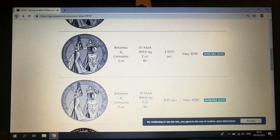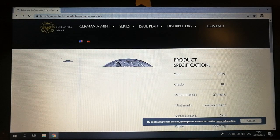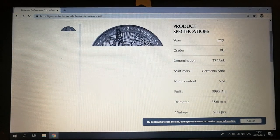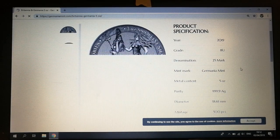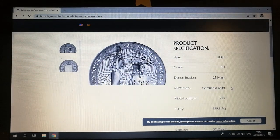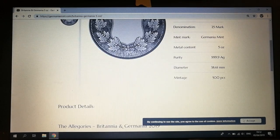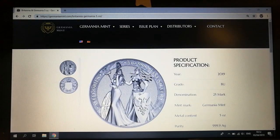Then followed by the five ounce — limited to 500, brilliant uncirculated, mintage 500. My internet's a little bit slow today, but it looks like 25 mark face value. Very nice indeed.